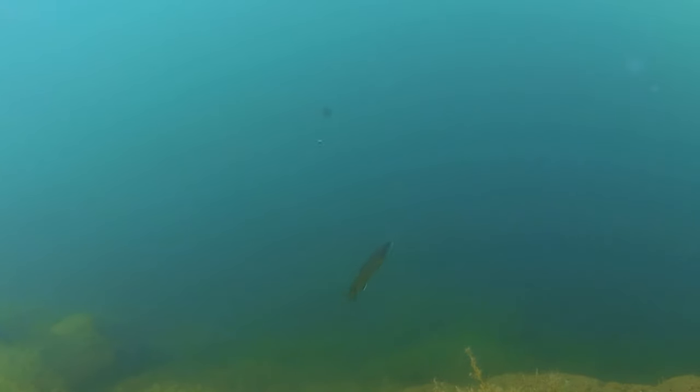Here you can see a little jig that I was actually jigging, and you can see that brookie kind of went up towards the general direction but he didn't come in.